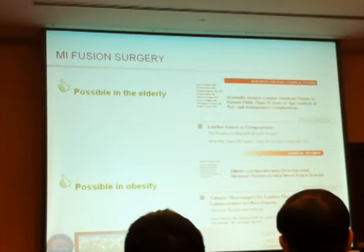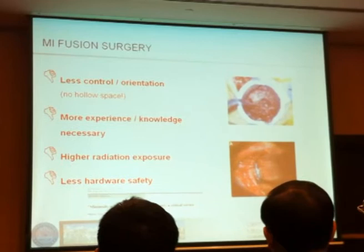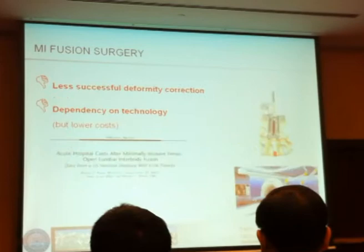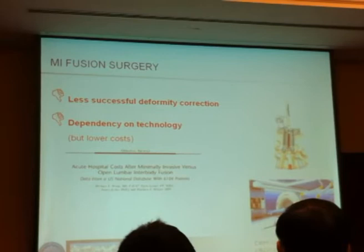There is a problem with less control, less orientation, because you don't have the full operative space. You need more experience and have to know the anatomy better. You usually have higher radiation exposure, and hardware placement seems a little less safe. In my personal view, there's no really good study out there. Deformity correction is possible, but less successful in minimally invasive surgery. You do depend on technology.